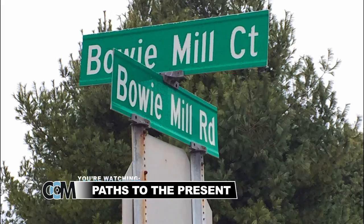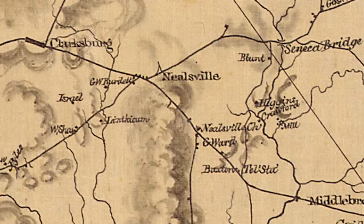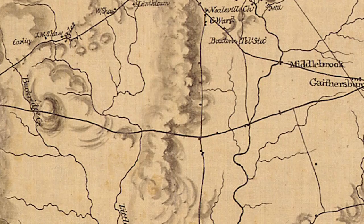As the population increased after the Revolutionary War, new towns were created. First came Middlebrook, then Nealsville, then Clarksburg, all along what is Route 355 today. Little by little, the settlers began to spread out, eventually coming to the area we now call Germantown.